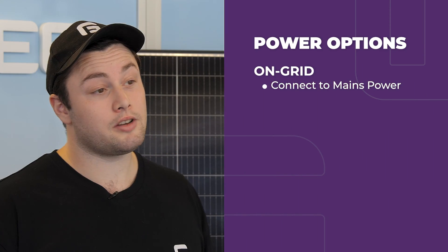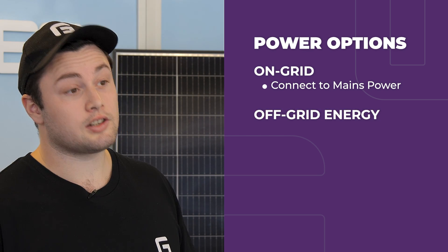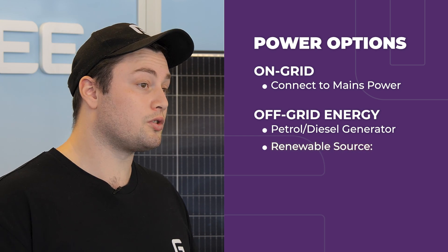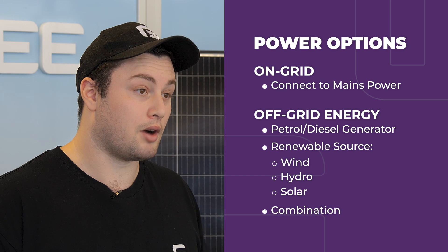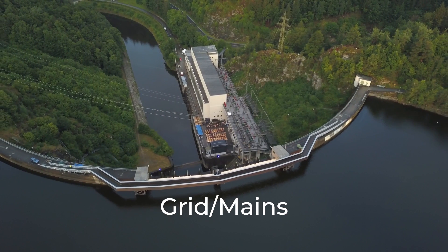There are several power options for rural properties. You could connect to the grid and pay a power company for the power you use, or you could generate it yourself. This is typically done with a petrol or diesel generator, some renewable source such as wind, hydro, or solar, or a combination of the above.